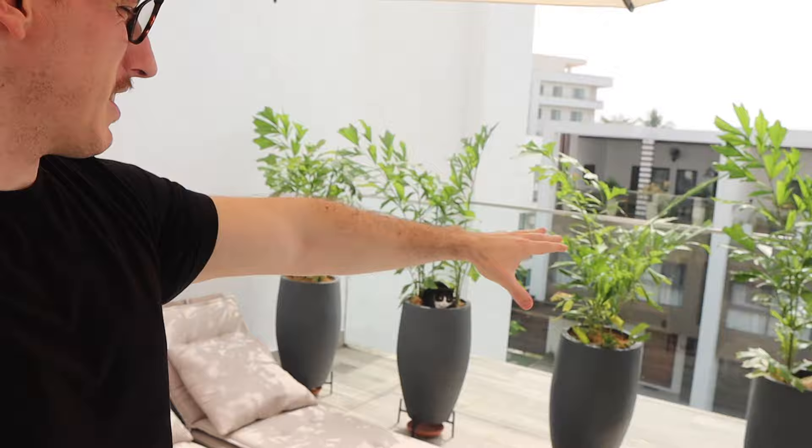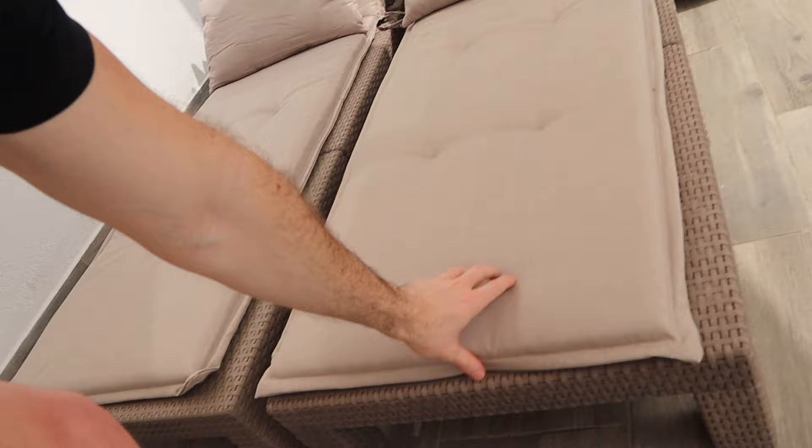Good morning YouTube family and welcome to another video in the beautiful Accra, Ghana. The weather is just absolutely unbeatable here. This is one of my favorite areas of the new house that we've moved into. We have all these plants up here giving you a little bit of privacy, and all of the beds with some new cushioning — it just looks absolutely wonderful.